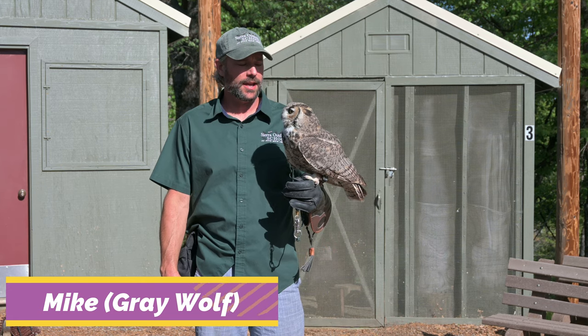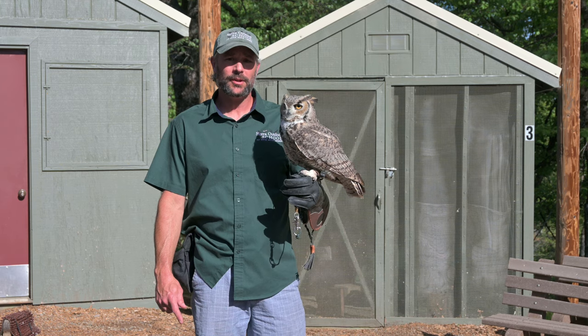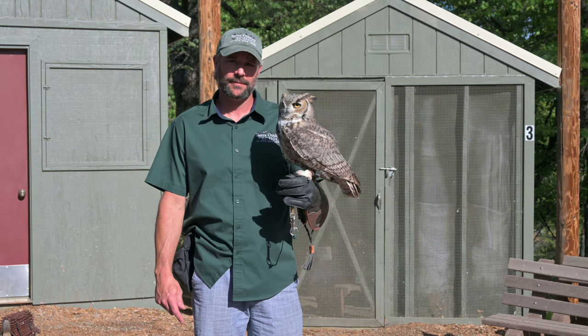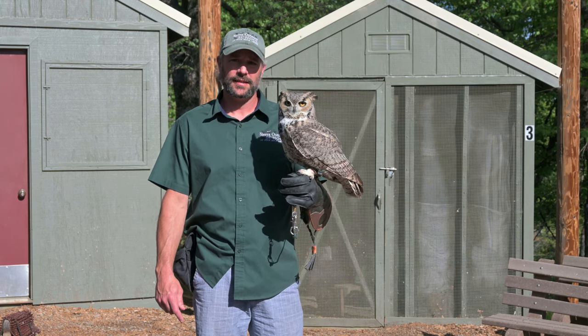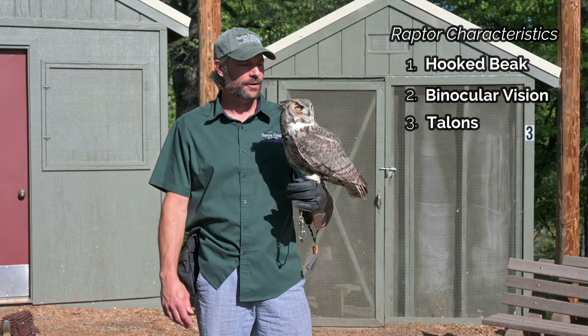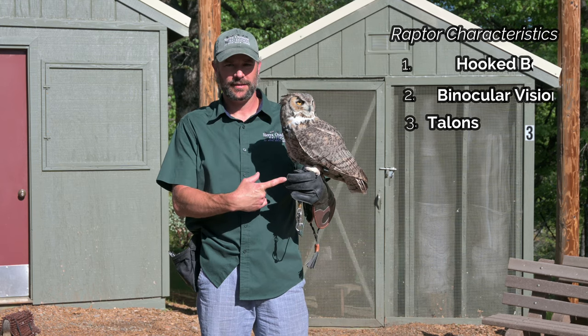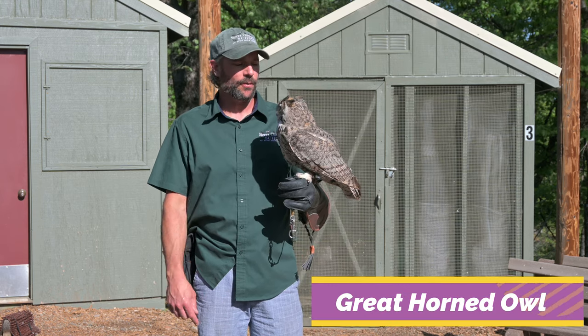Welcome to the Raptor Center here at Sierra Outdoors School. You might ask yourself: what is a raptor? A raptor is a bird of prey which has some very distinct characteristics. Raptors have a hooked beak, binocular vision, and talons. I'm here with our male great horned owl.